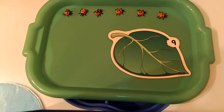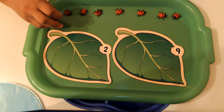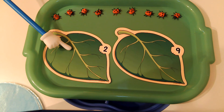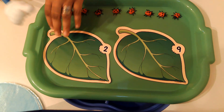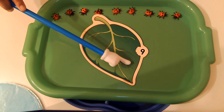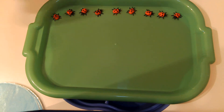Close your eyes. Open them. Let's count our ladybugs — one, two, three, four, five, six, seven, eight, nine. Is this the leaf that needs to stay for nine ladybugs? What about this leaf? That's right, so we're going to take the number two away because we don't have two ladybugs — we have nine. And remember, the number nine has a circle at the top. Wow, you are super smart!